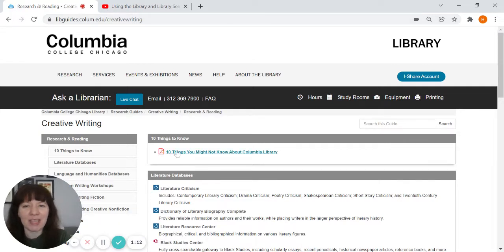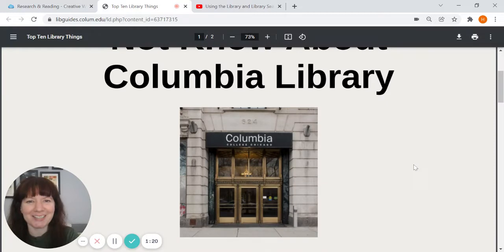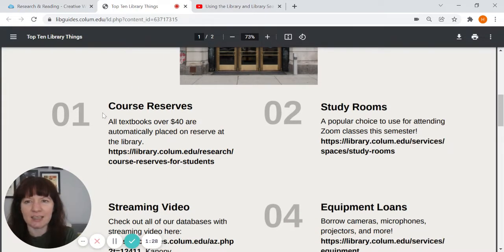The first thing to look at is a quick PDF — just 10 things you might not know about our library. The library is located at 624 South Michigan. One of the first things to mention is course reserves, which you'll have for this class as well. All textbooks that are over $40 are automatically placed on reserve at the library.